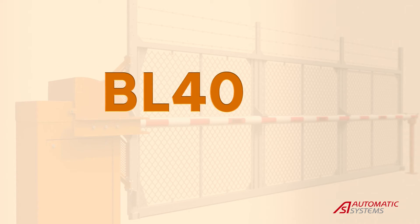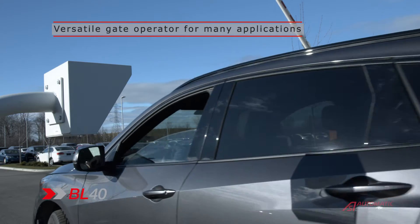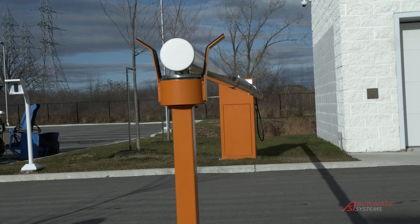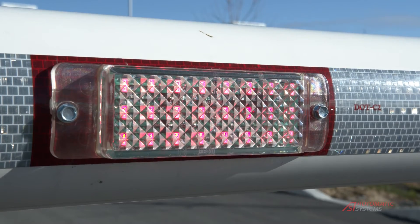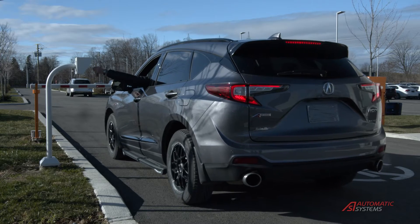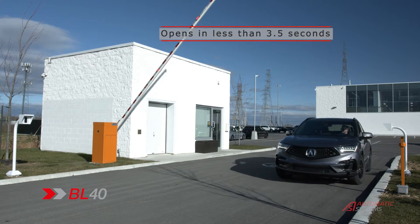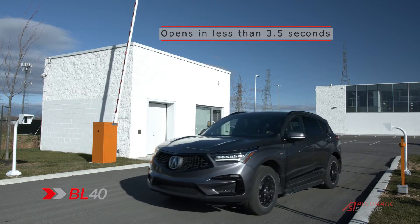Multiple options and configurations ensure one operator can be used for a variety of applications. To prevent accidental collisions, the gate arms can be fitted with lighting to increase their visibility. Push buttons are available for remote control. The gate arm is spring balanced, ensuring a straight horizontal position.